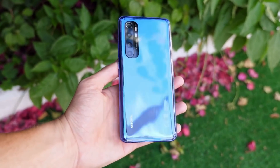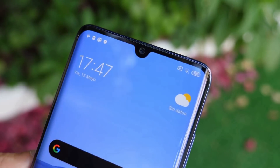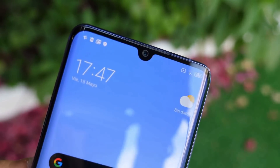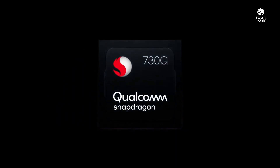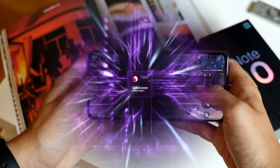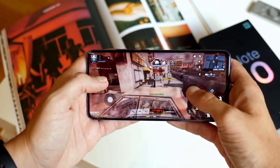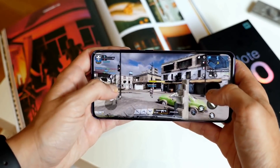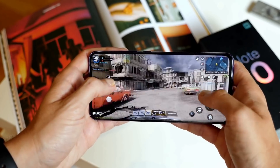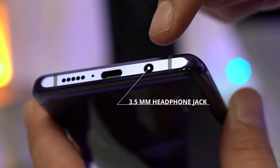The Mi Note 10 Lite sports the same 6.47-inch FHD Plus AMOLED display as the regular Mi Note 10. The device comes with a waterdrop-style notch for the front camera and is powered by a Qualcomm Snapdragon 730G chipset. It comes in two variants: 6GB RAM with 64GB storage, or 8GB RAM with 128GB storage. At its price, you're getting a good deal, and it also features a 3.5mm headphone jack.